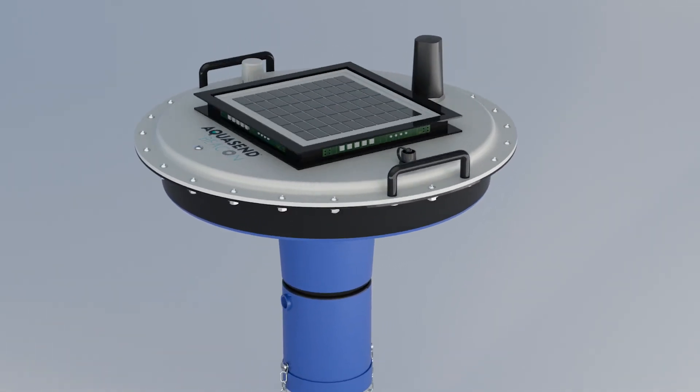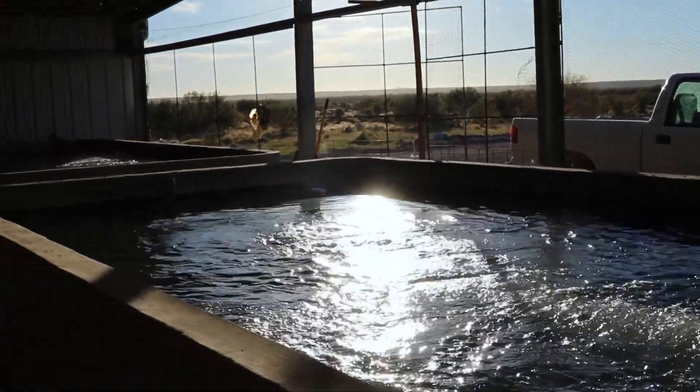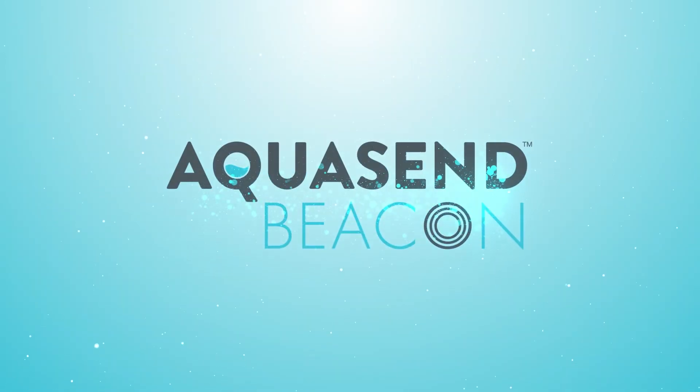The Beacon also offers a pricing, durability, and service model created to meet the needs of any aquafarm. Give your farm a breath of fresh air with the Aquasend Beacon.